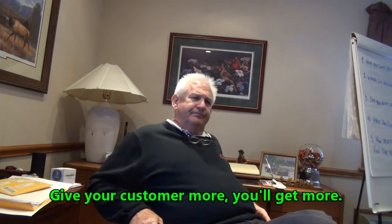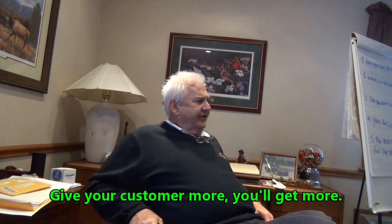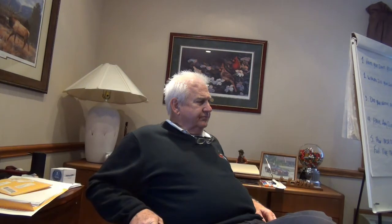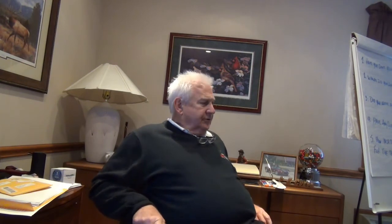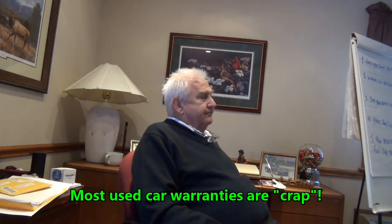What's the consumer opinion of dealer-provided used car warranties? Consumers think they don't cover a whole lot — they think they're crap. The reason they think that is because they don't know the value of certain items that aren't covered, and in the past they've had things go wrong with a vehicle that was never covered. So they feel that dealerships are offering warranties on things that never go wrong.